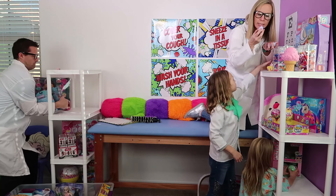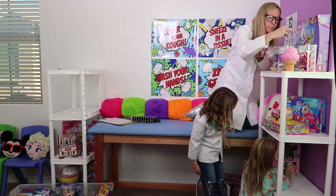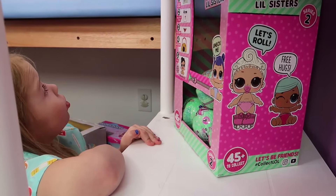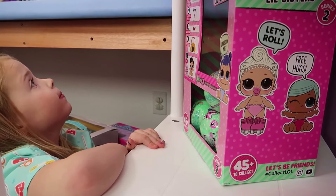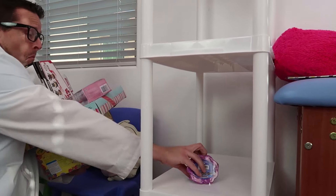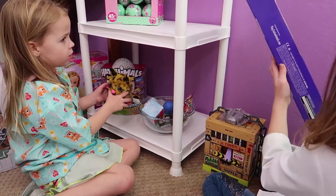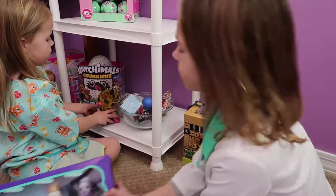They're all good! Let's see — that one's good too! Yeah, they're all good! Toy Doctor, it looks like all the LOLs are good! But it looks like the and-she-smells are expired.